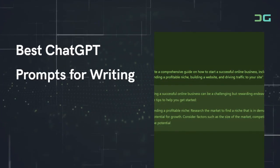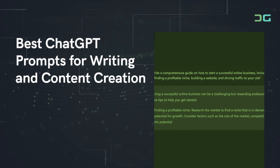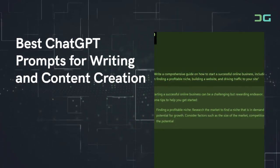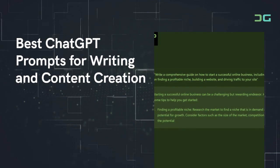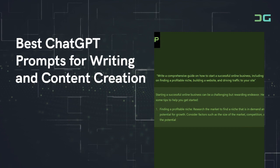Best ChatGPT prompts for writing and content creation. ChatGPT has no shortage of folks using it to weave stories and blog posts. Whether you're an amateur writer or trying to level up your language skills, these best ChatGPT prompts will help.